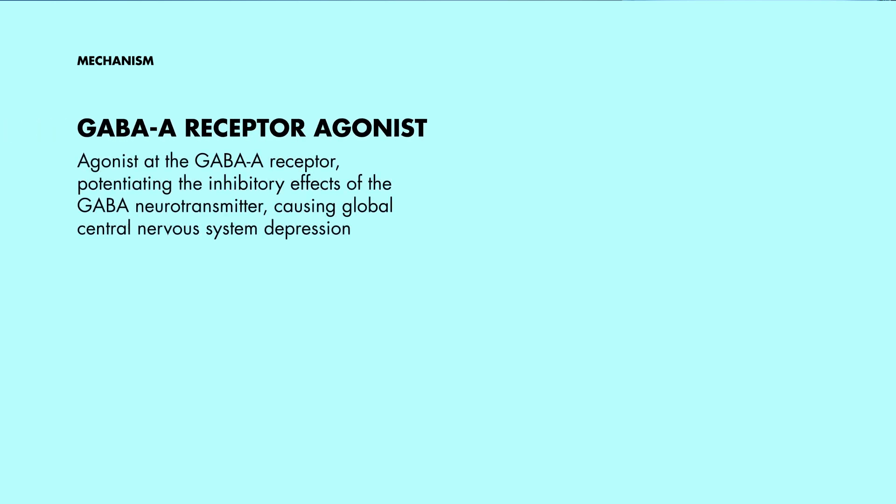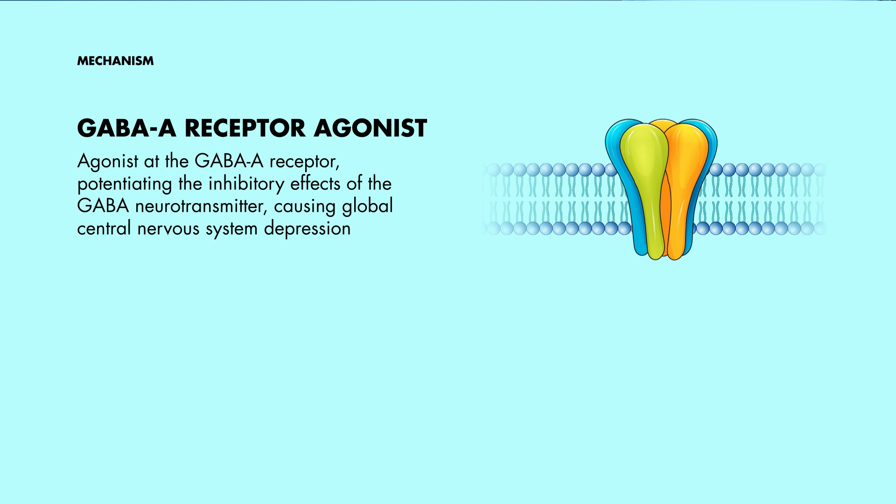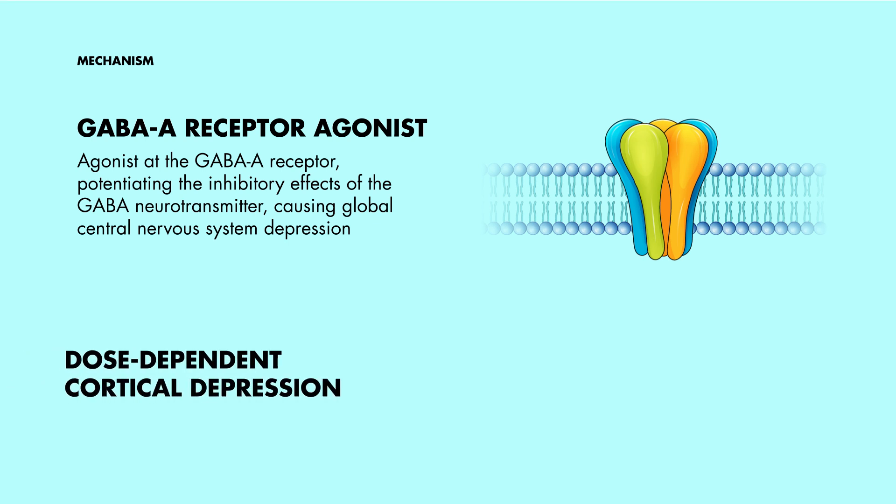Now, let's dive into the mechanism of action. Etomidate interacts with the gamma-aminobutyric acid type A receptor. It boosts the effects of the inhibitory GABA neurotransmitter, which leads to central nervous system depression. It also has dose-dependent cortical depression, which does not directly contribute to sedation, but more on why this is important later.